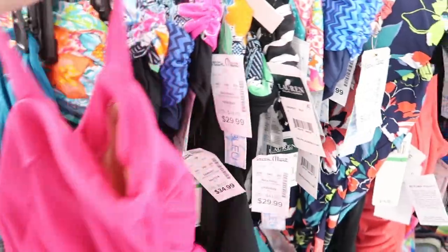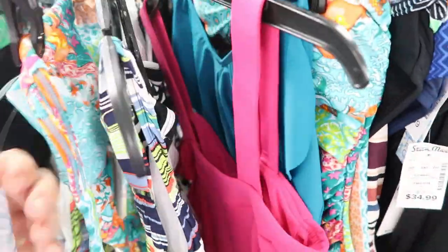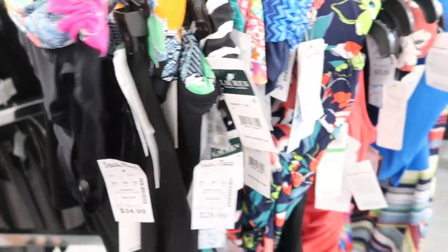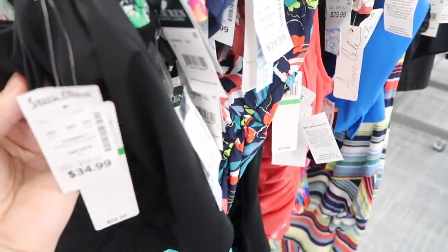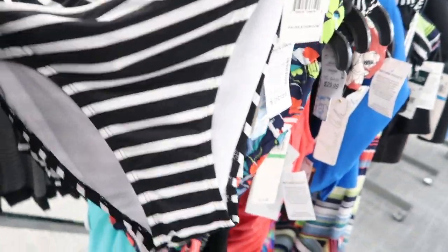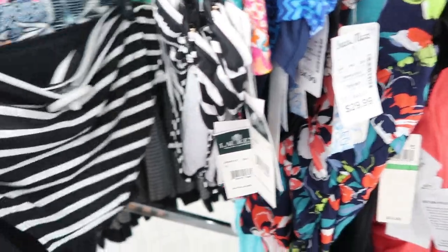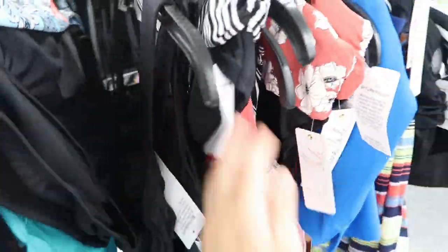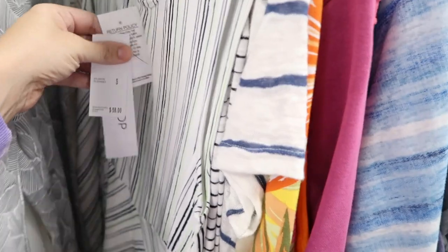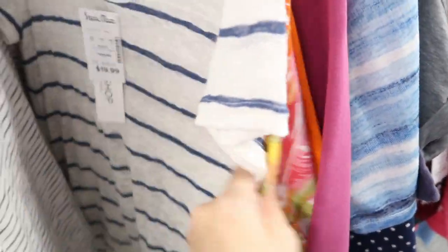The swimwear is also 60% off. These bottoms are $29.99, so they're about $11. They have a lot of mix and match. They have cute little ruffle lawn bottoms — $29.99, so $11 and change. Also $29.99, so $11 and change. $30.99, so this is $16.99. Lots of these, $19.99.